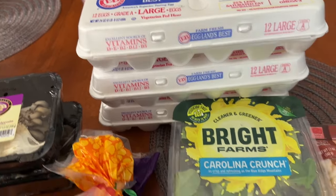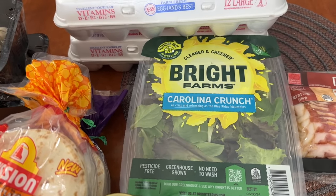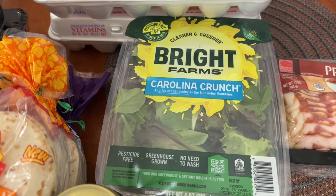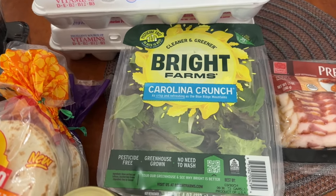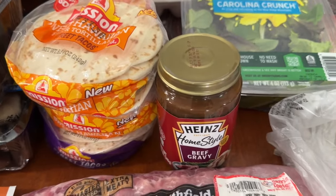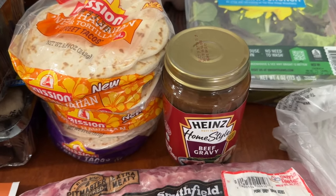I picked up this Carolina Crunch BrightFarms salad mix — I'm going to be taking salads every day next week when school starts back up, and this was on sale for $3.50. Then I picked up beef gravy, which was on sale for $1.29.